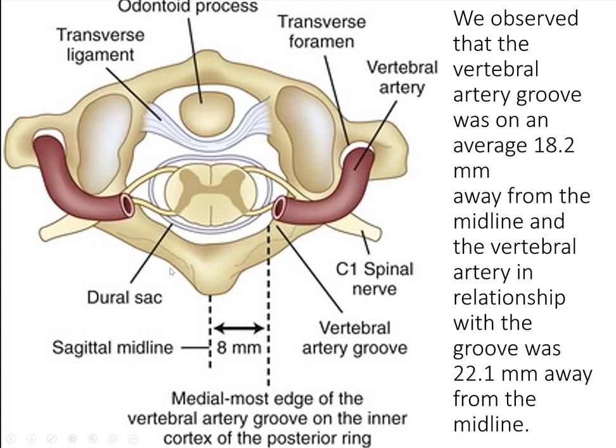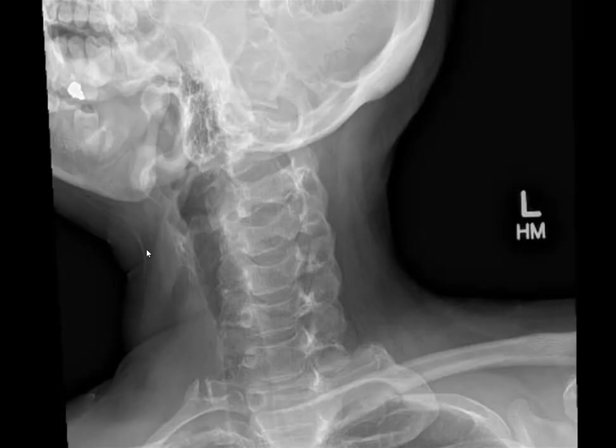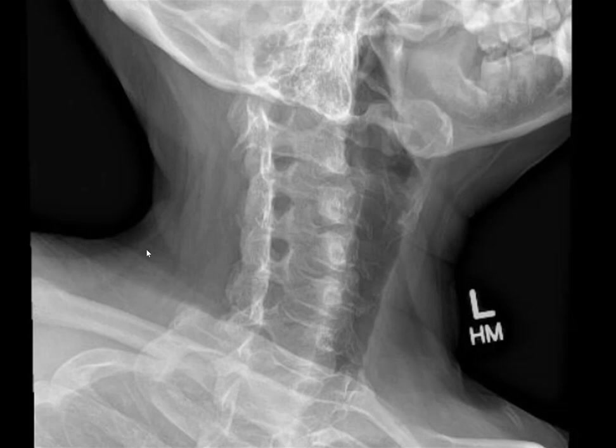The vertebral artery is roughly 15–18 millimeters from the midline. Medications and physical therapy we talked about. Paul, do you ever send patients home with cervical traction? Physical therapy will sometimes set them up with a home traction unit, and sometimes you prescribe it. Here are the oblique X-ray views — left oblique and right oblique.